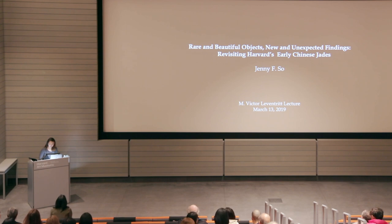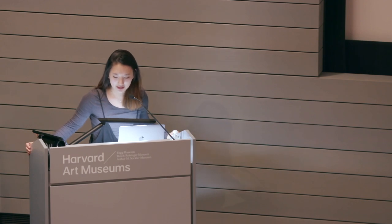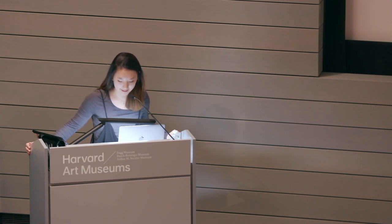Welcome to the Harvard Art Museums. In tonight's lecture, Rare and Beautiful Objects, New and Unexpected Findings: Revisiting Harvard's Early Chinese Jades. My name is Caitlin Howe, and I am a sophomore living in Courier House. I concentrate in the history of art and architecture. I am a member of the Harvard Art Museum's student board, and I am delighted to welcome you to the Museum on behalf of our student community.